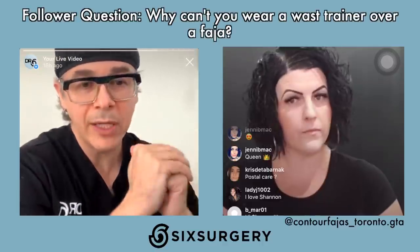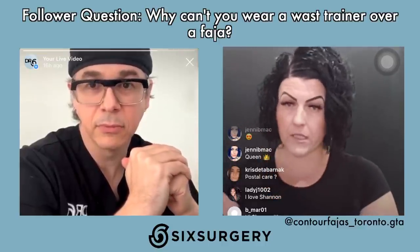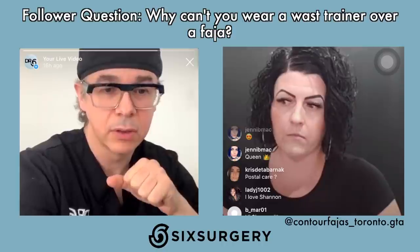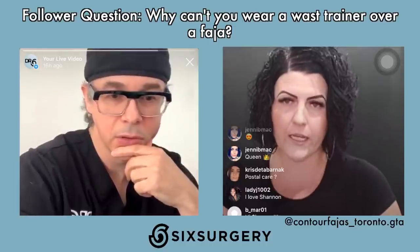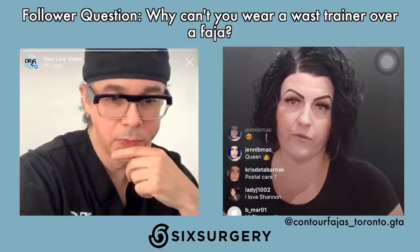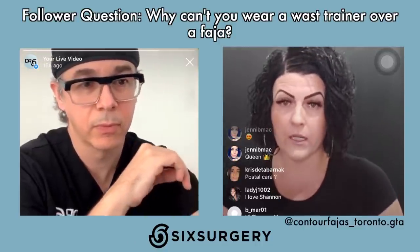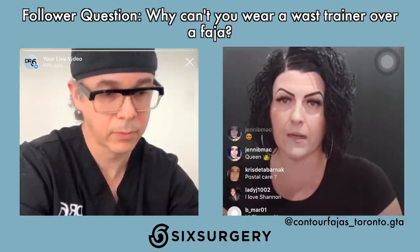Can you wear a waist trainer over top of a FAHAS? You can, but it's not recommended until at least three months post-op, especially ones with steel boning. The FAHAS is already tight, and double-compressing over it is problematic. Your body is healing, and waist trainers tend to make you really sweat, whereas FAHAS are made of breathable power net material. You have to be careful and protect your investment.